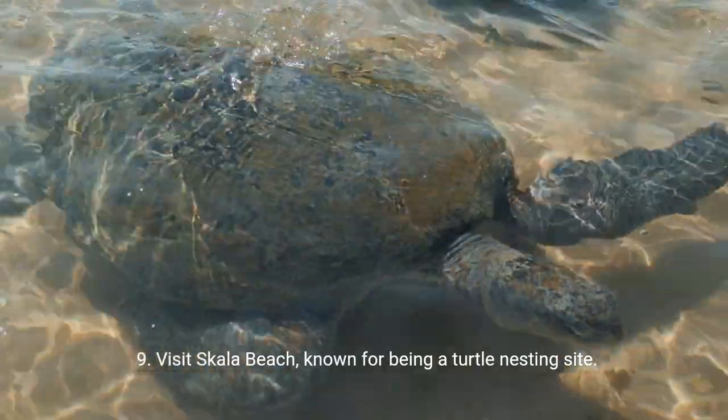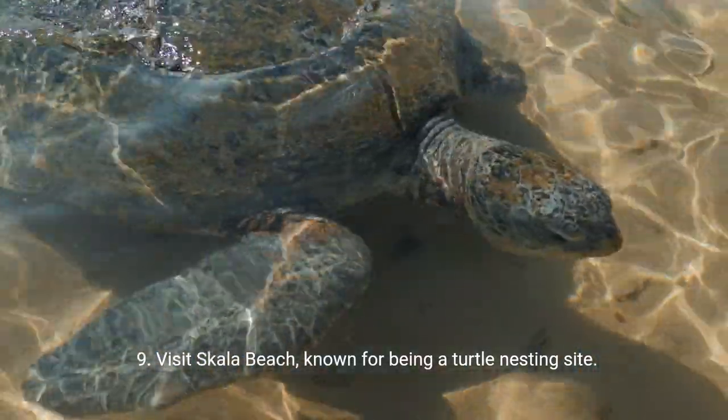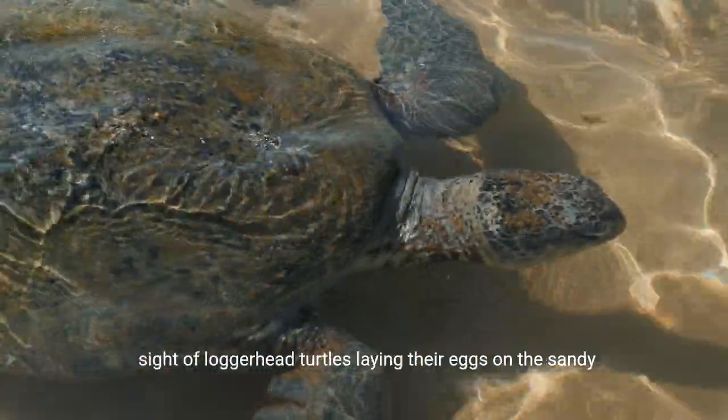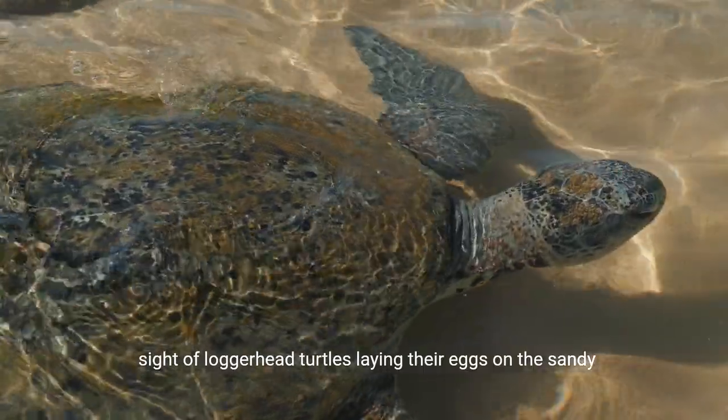9. Visit Scala Beach, known for being a turtle nesting site. Join guided tours during nesting season to witness the magical sight of loggerhead turtles laying their eggs on the sandy shores.